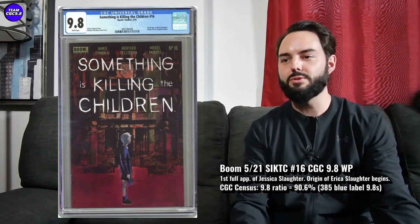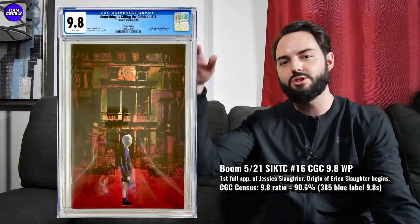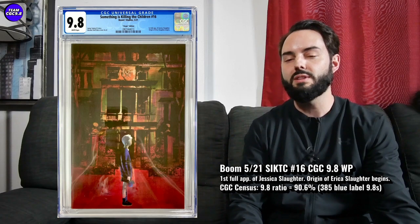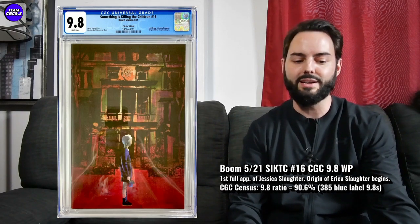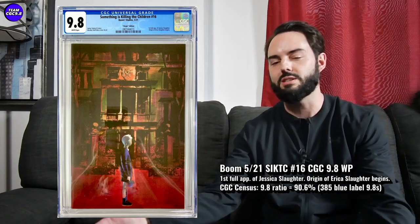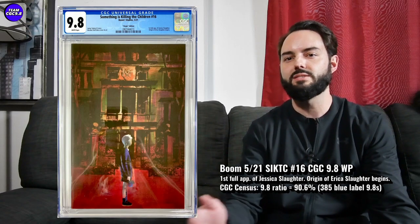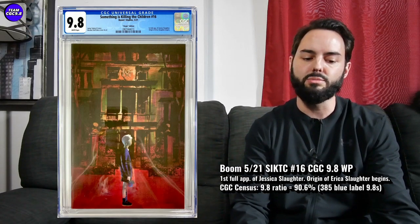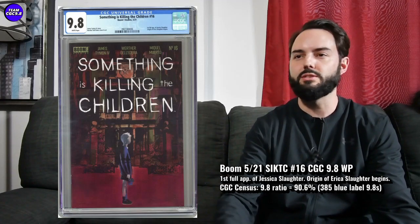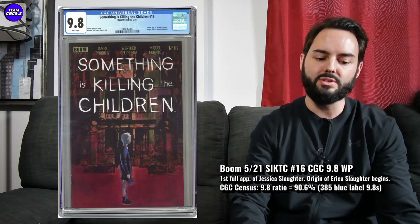There are a lot of variants for this one. There is the one-per-store variant — that's essentially the virgin variant of the first print. I'm watching one on eBay right now for $150 of that one-per-store variant and I was pretty close to pulling the trigger. If you're more serious about this one, you can go after that one-per-store variant in the 9.8. I think I saw one sell closer to $100 in that variant. A really good affordable key issue to consider, because the first print in the 9.8 is kind of $800 or so now.